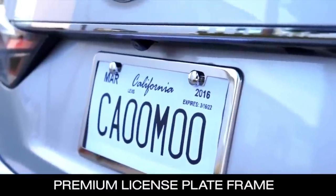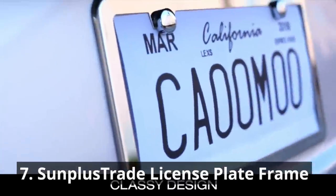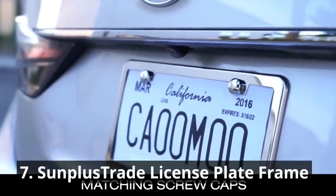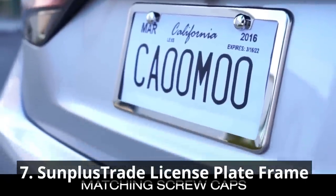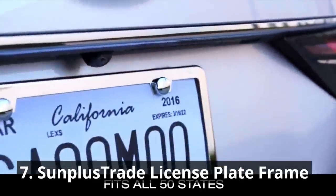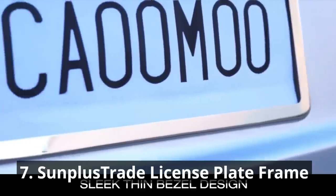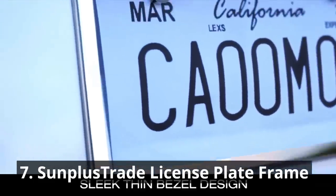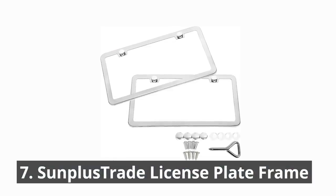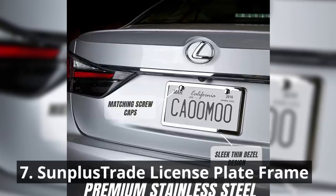It's time to add a touch of personality to your car with the Sunplus Trade license plate frame. Choose from a wide range of designs to complement your style and make your vehicle stand out from the crowd. This high-quality frame is made of durable materials that withstand the elements, ensuring long-lasting beauty. The rust-free stainless steel frame protects against corrosion and rust, making a statement on the road with this eye-catching accessory.